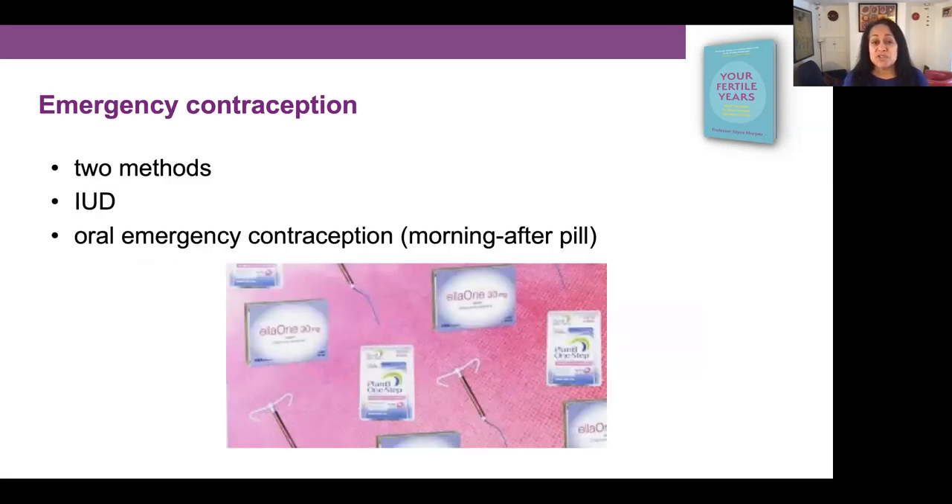If your contraception fails or you haven't taken any contraception and you don't want to become pregnant, there are two methods of emergency contraception. There's the IUD, the copper coil, which can be inserted and then covers the woman for future intercourse. Or there is the oral emergency contraception, the morning-after pill. Both methods must be used as soon as possible after unprotected sex.